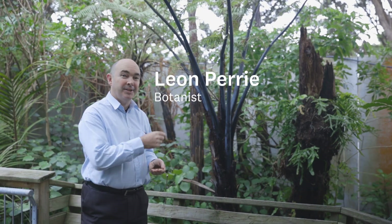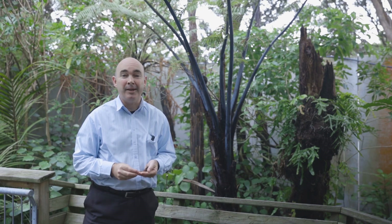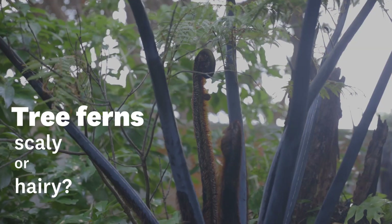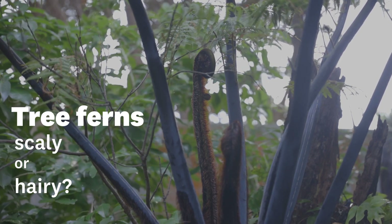We're looking at Mamaku, which is the biggest tree fern we've got in New Zealand. It can get up to 20 metres tall, so it's pretty big. Prominent in many parts of the country. And why we're looking at it today is we want to work out whether it's a scaly or a hairy tree fern.